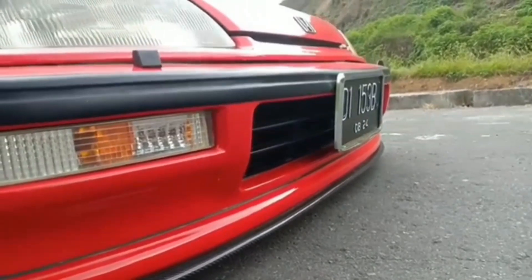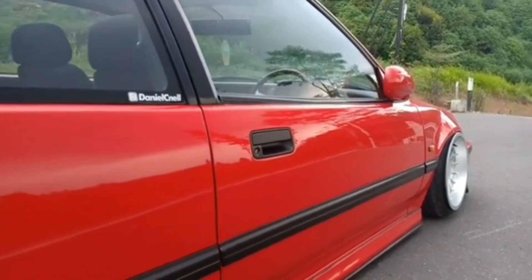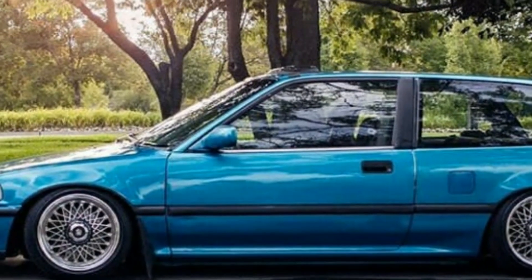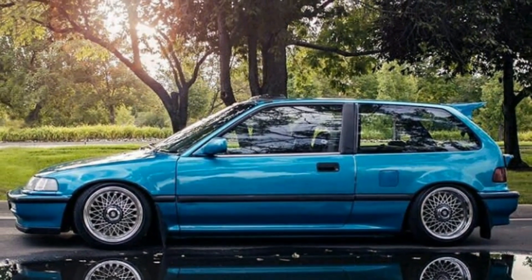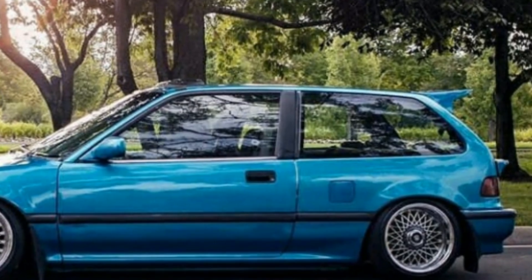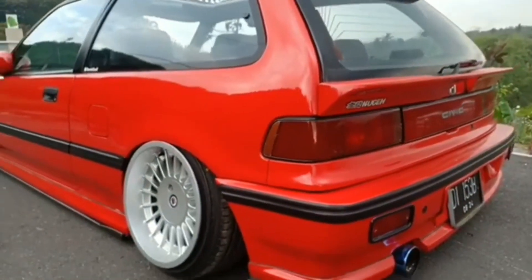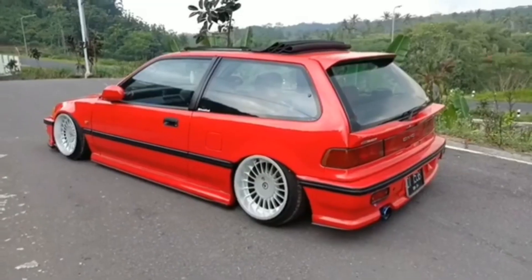Dan kelebihan Honda Civic Nova yang lain yaitu suku cadang yang murah dan mudah dicari. Jadi jika kalian ingin membeli mobil ini, tidak perlu khawatir akan terjadi kerusakan, karena suku cadangnya sangat melimpah dan mudah didapatkan. Untuk harga mobil ini dibanderol dengan harga kisaran Rp 40-45 jutaan.